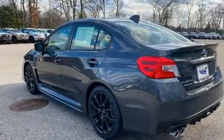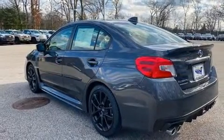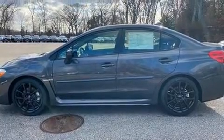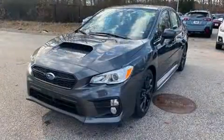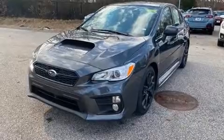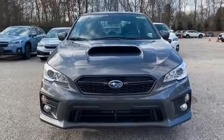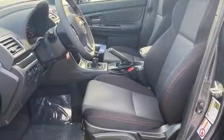A turbocharger further enhances performance while also preserving fuel economy. It distinguishes itself from the competition with features such as a leather steering wheel, heated seats, heated door mirrors, and the power moonroof, which opens up the cabin to the natural environment.